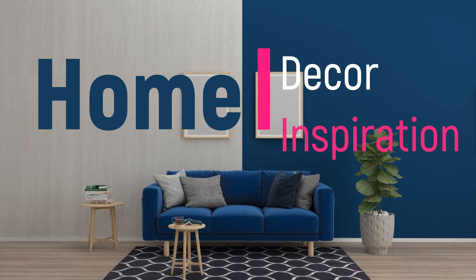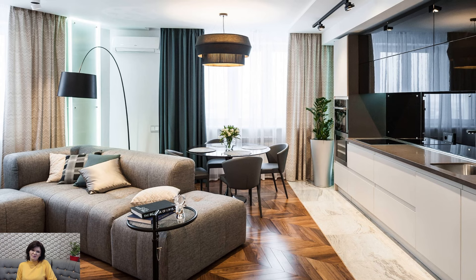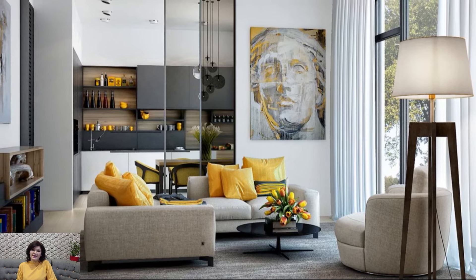Welcome to Home Décor Inspiration, the ultimate destination for all things interior design. California casual interior design encapsulates the essence of laid-back luxury, creating a welcoming and effortlessly chic atmosphere within living spaces.